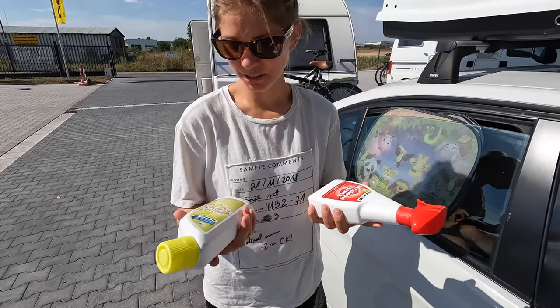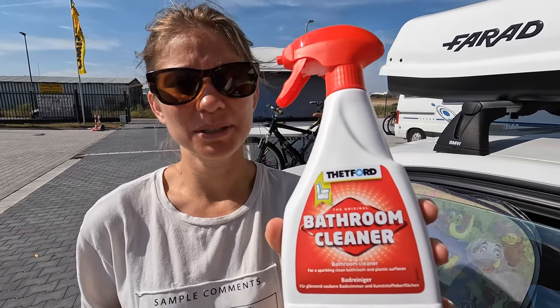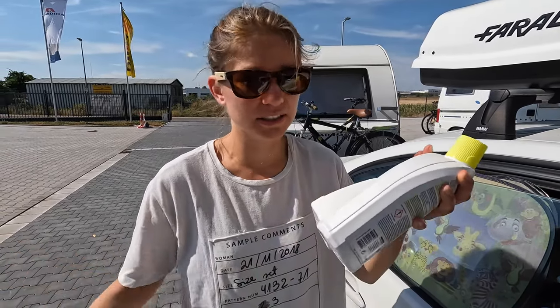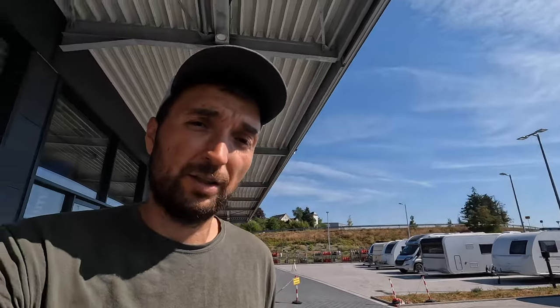So this is what we purchased: a toilet bowl cleaner and a bathroom cleaner. I've been using homemade vinegar-based solutions but wasn't sure how safe that is on the special plastic surface, so we got the proper one suitable for that. The shop owner also mentioned that you don't have to use special caravan toilet paper — four euros for four rolls. You can use regular toilet paper, just not the thickest kind. If it's very thick, remove a layer and you're fine. He said he's been doing it for 20 years with no problem.